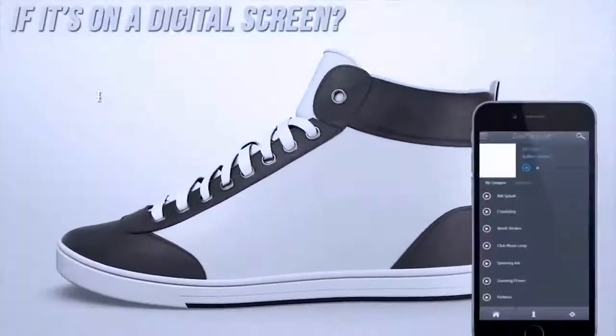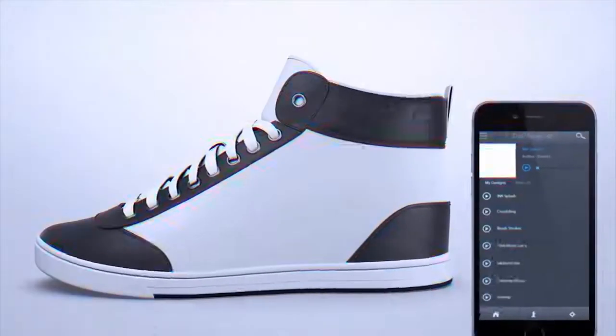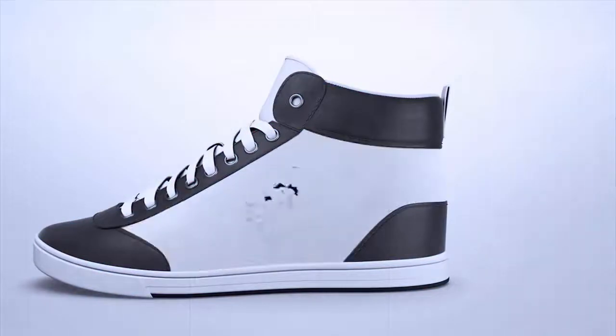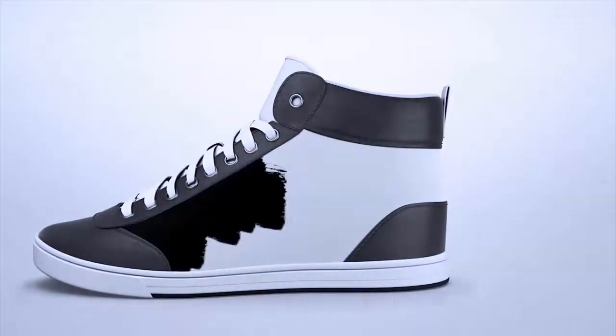If it's on a digital screen, you can get it on this sneaker. Have you been waiting for the day you can do this with your shoes? That's how we felt about the sneaker game. So we did something about it.